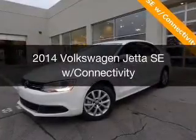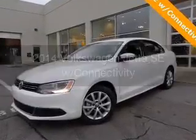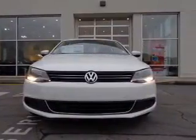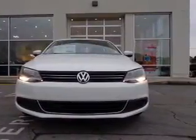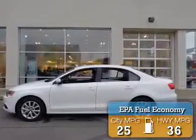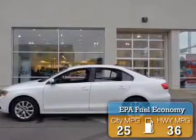This is a new 2014 Volkswagen Jetta. It's powered by front-wheel drive, a 1.8-liter four-cylinder engine, and a six-speed automatic transmission. Great fuel efficiency saves you money by requiring fewer trips to the gas station.